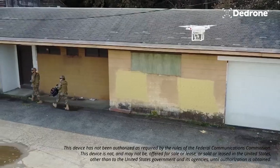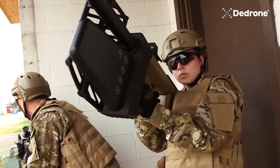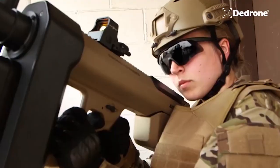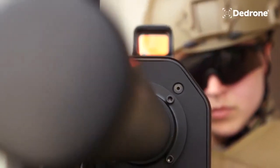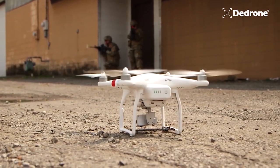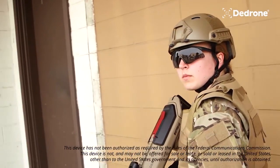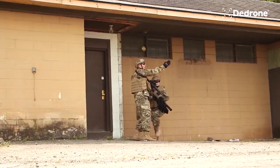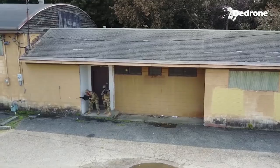Radio frequency blocking: the device operates by blocking the radio frequencies used by drones for communication and control. By disrupting the drone's connection, it limits its ability to receive commands or transmit data. Effective range and operation: the Drone Defender has a range of up to 2 kilometers, allowing operators to engage drones from a considerable distance. The device is designed for ease of use and does not require extensive technical knowledge to operate.